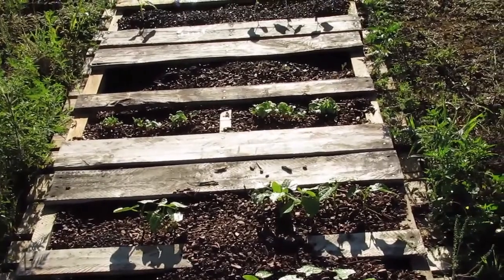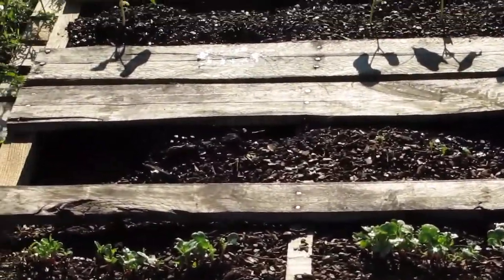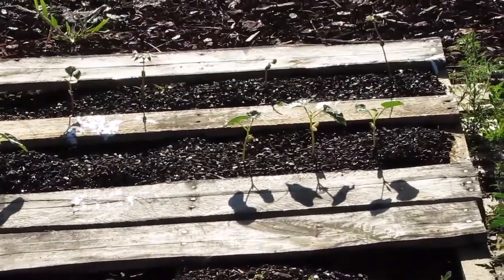The radishes — it looks like something has been eating some of the French dressing radishes, but the other ones look good. And the beans down there look okay.